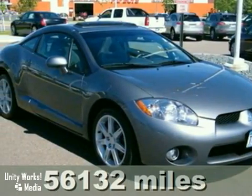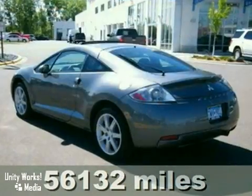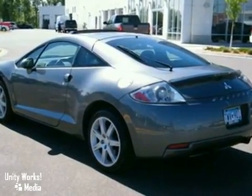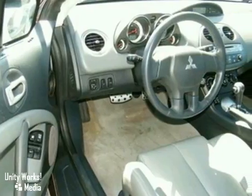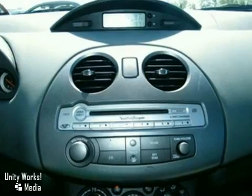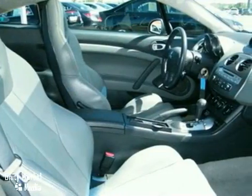Here's a 2006 Mitsubishi Eclipse. Dare to compare the 2006 Eclipse to any others in its class with its sensational array of standard amenities, including steering wheel cruise controls, multifunction remote, remote-powered door locks, rear spoiler, and split-folding second-row seats.